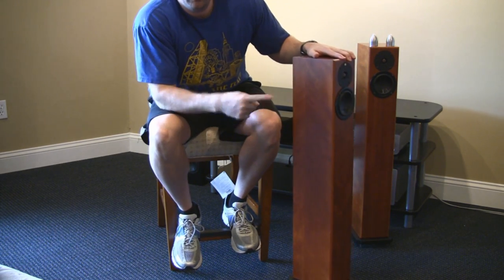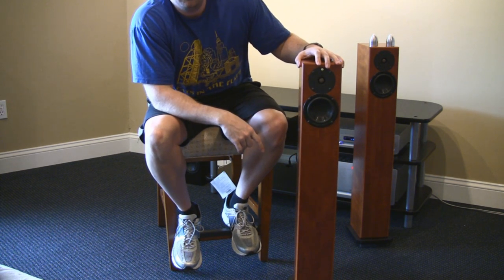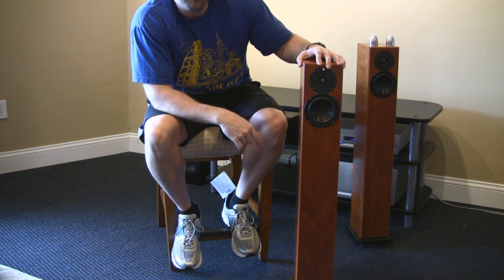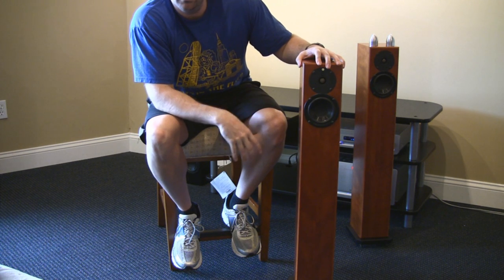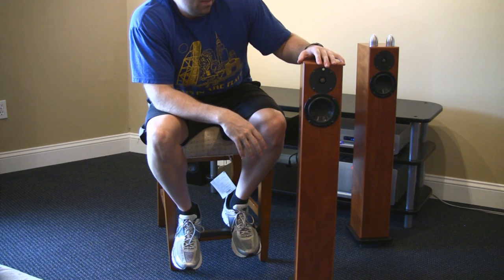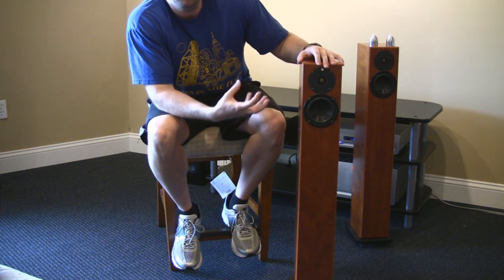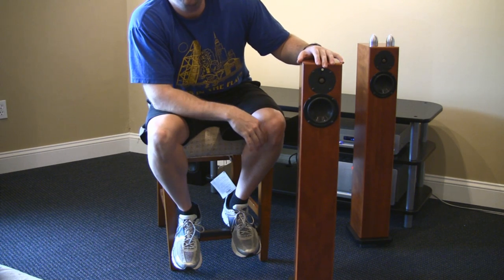One more interesting point: these are veneered on the outside — you can see the nice cherry wood — but they're also veneered on the inside. I like to say they're kind of tuned like a violin. They're not built out of concrete; they're not super heavy and completely lifeless. They resonate a little bit in a very nice, sweet way that adds a warmth to the sound.